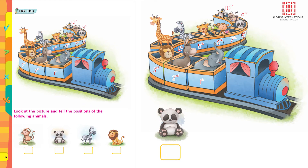What is the position of the panda? 9th. Position of zebra? Yes, 5th.